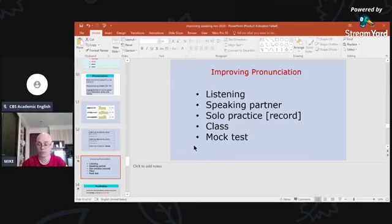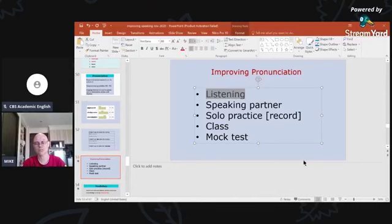The first idea is through listening — but actively, noticing the pronunciation of words. English is quite different from Vietnamese; they're not from the same family of languages. English belongs to the European language family, similar to French, Spanish, German, and Dutch. I've heard that Dutch is the most grammatically similar language to English.